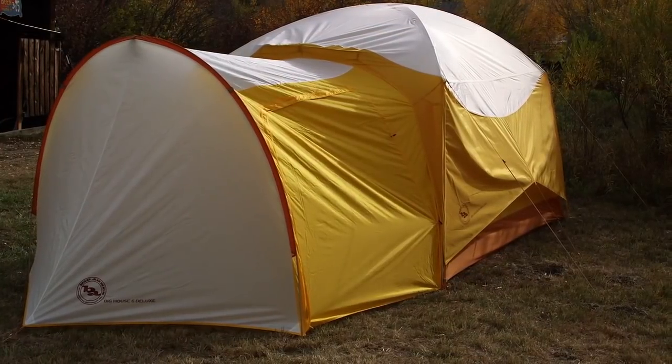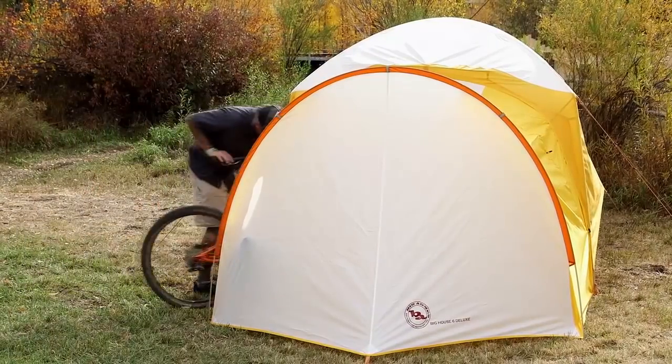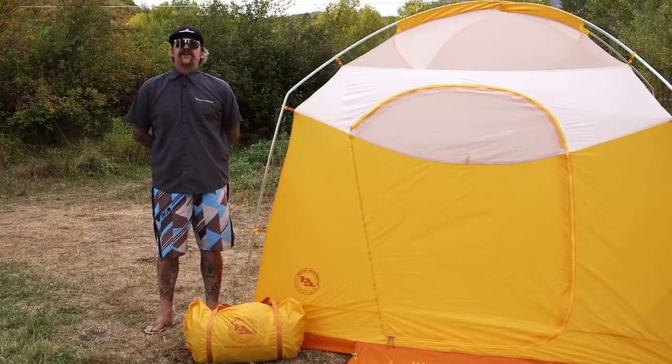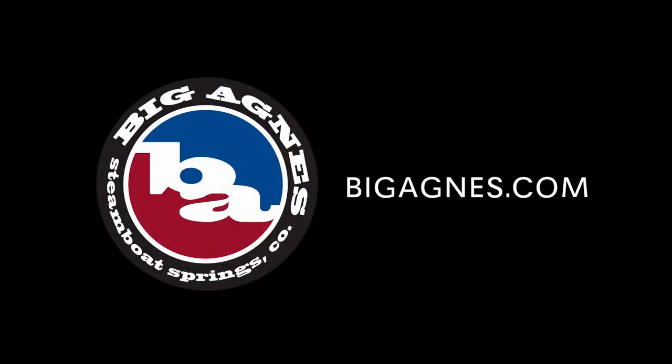Need more living space or storage? Add an accessory vestibule and you not only gain space for chairs, coolers, or bikes, but it could also be a great place to get out of the rain or have campground friends come hang out. The Big House Deluxe 4- and 6-person tents are a great option for car camping — keep it comfortable, whether your campground is the backyard or the backcountry.